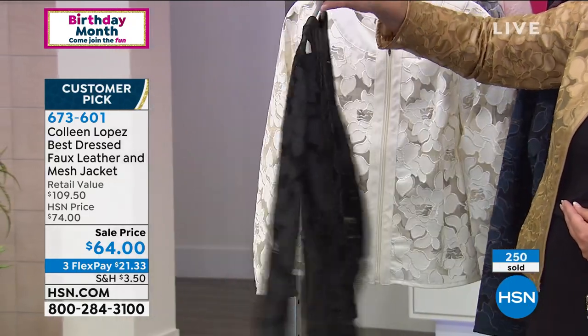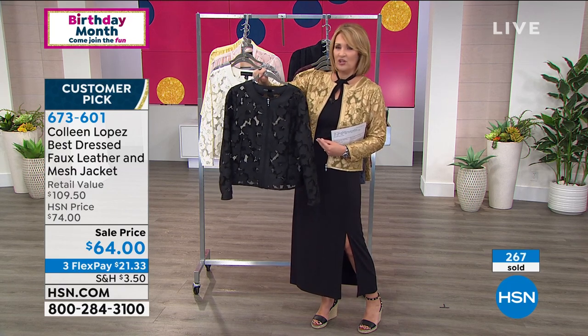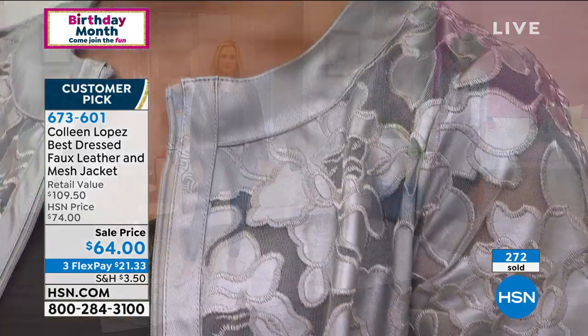I wore this on New Year's Eve one year. I love this jacket. I've worn it to meetings, I take it traveling. It's fabulous when you're just wanting to dress up something simple — just a tank and a jean, a tank and a pair of slacks.